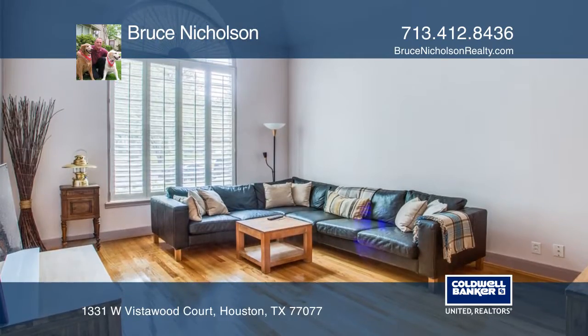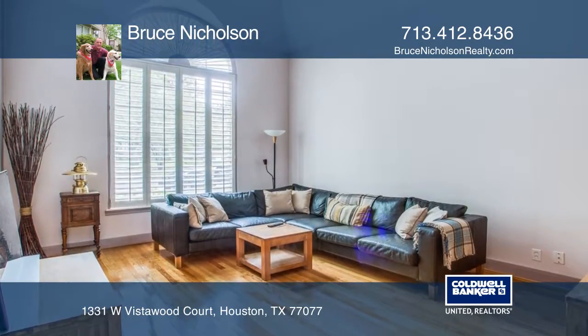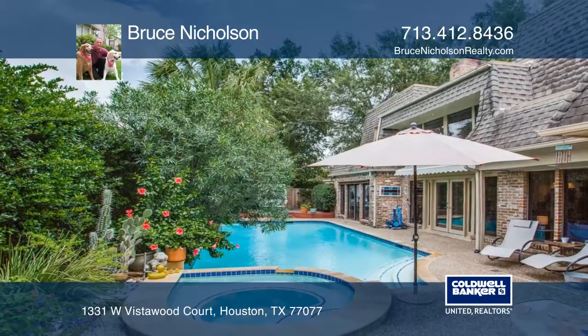The outside pool and spa area have two patio decks at either end of the pool that provide great space for entertaining guests.